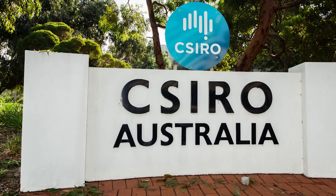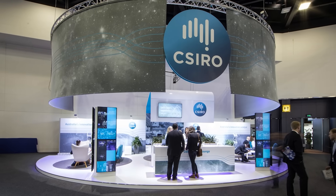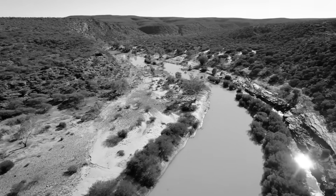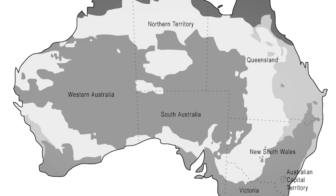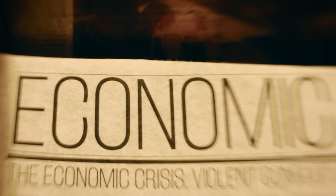In 2019, Deputy Prime Minister Barnaby Joyce stood before cameras and declared it was time to revisit the Bradfield scheme. Politicians in Queensland, particularly Bob Cater, had been pushing variations of the plan since the 1980s. But Joyce's endorsement reignited serious discussion. The government commissioned the CSIRO, Australia's premier scientific research organization, to conduct a comprehensive feasibility study. What emerged in 2020 and 2021 was the most detailed analysis the scheme had ever received. The CSIRO's verdict was clinical and devastating: yes, the project was technically feasible with modern engineering — you could build the infrastructure — but the economics made no sense whatsoever.